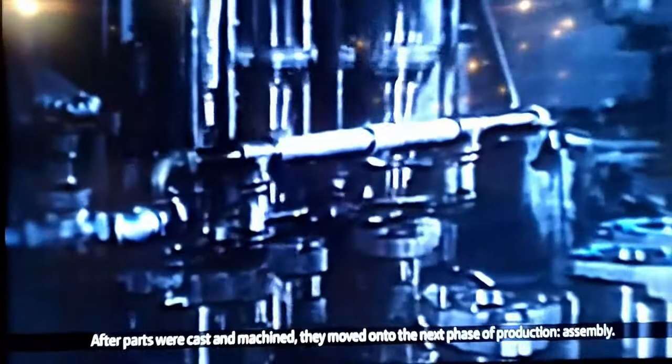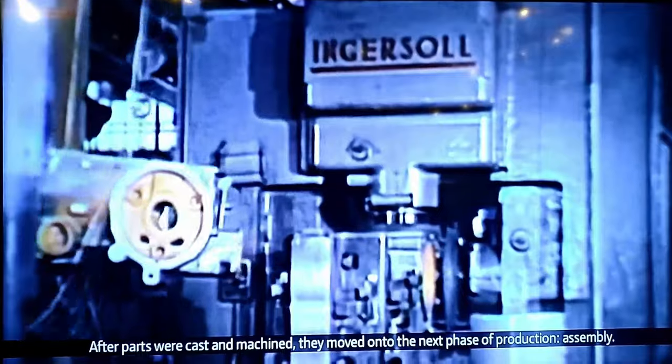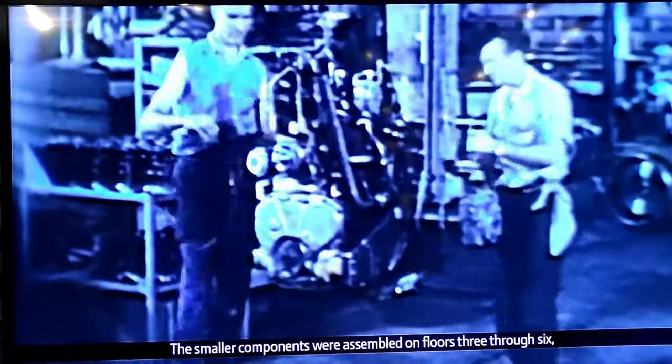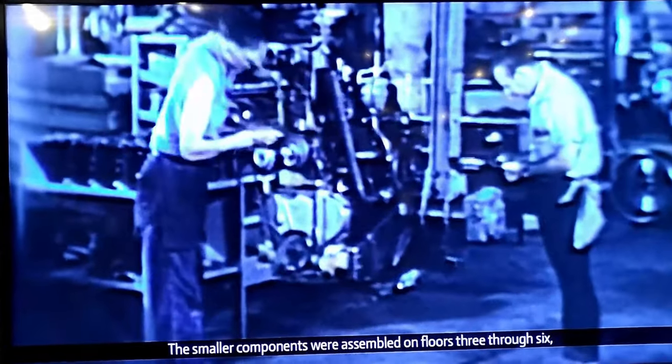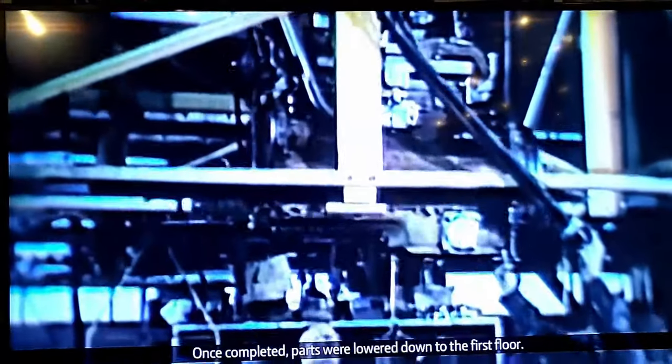After parts were cast and machined, they will move into the next phase of production, assembly. Assembly took place in the E buildings, where parts are separated by size. The smaller components were assembled on floors three through six, while the larger parts were prepared on the second floor. Once completed, parts were lowered down into the first floor.